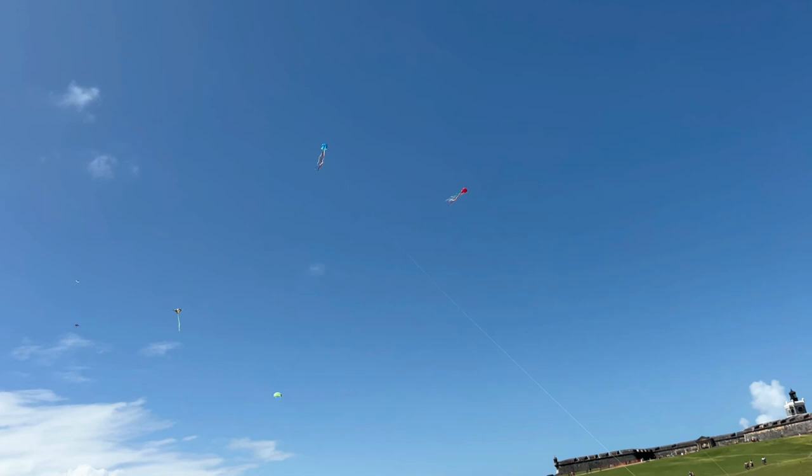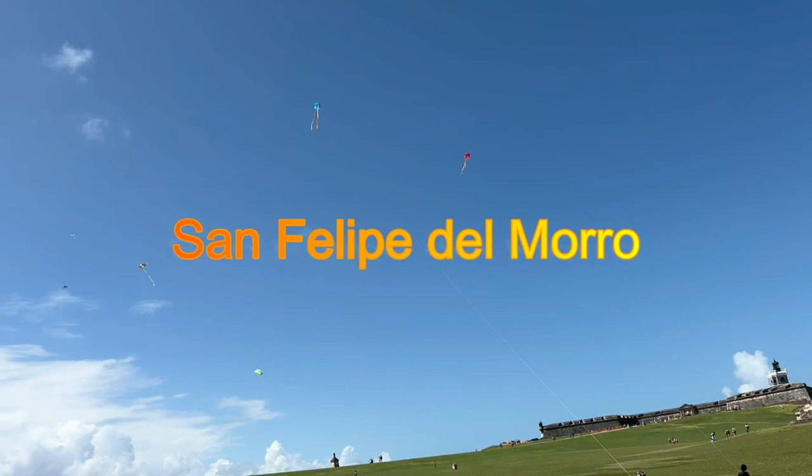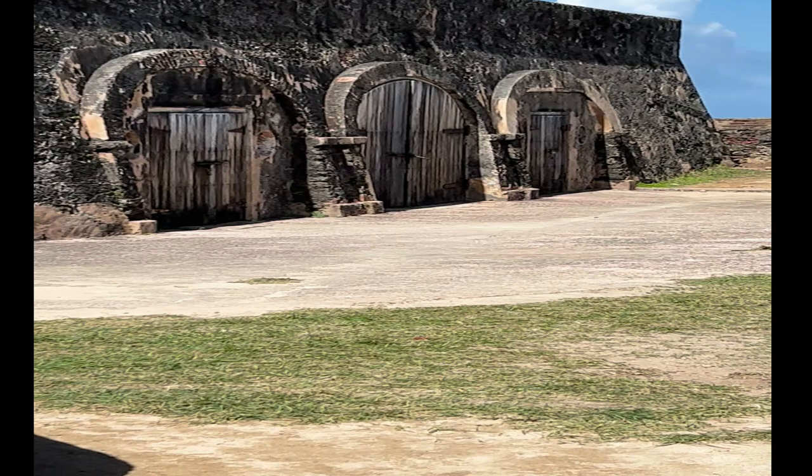Welcome back to episode 8, part 2 of our San Juan Fort tour. Last week we left you at our tour of San Felipe del Morro and we watched some of the kite flying.